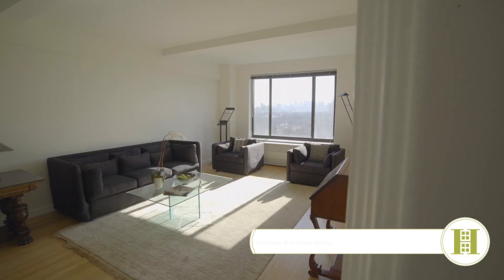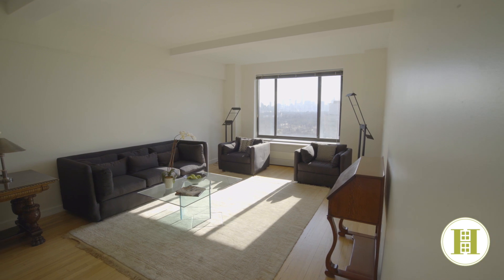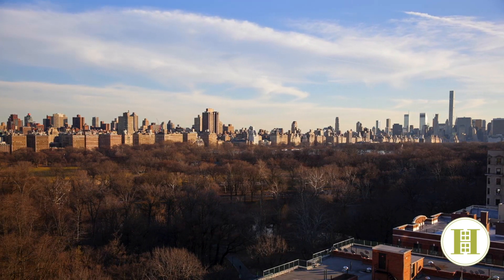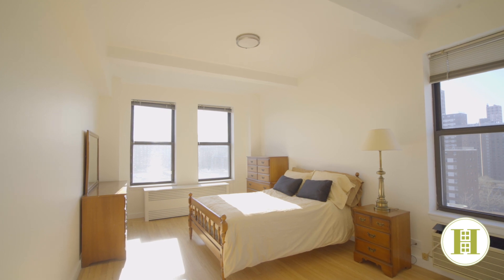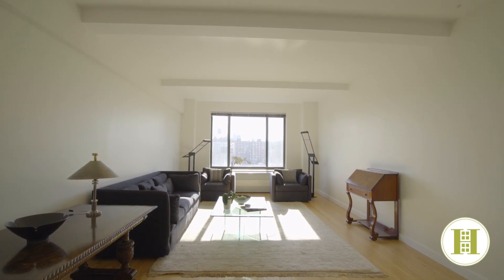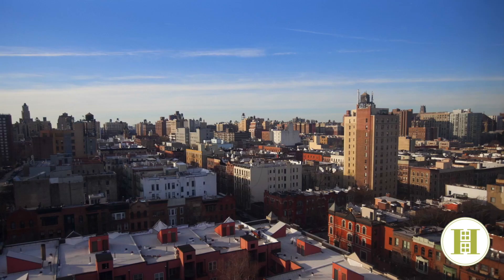Today I'm excited to share with you a truly special new listing on Central Park West. Perched on the 15th floor, this rarely available two-bedroom, two-and-a-half bath home is a corner apartment drenched in sunlight with south, west, and north exposures.